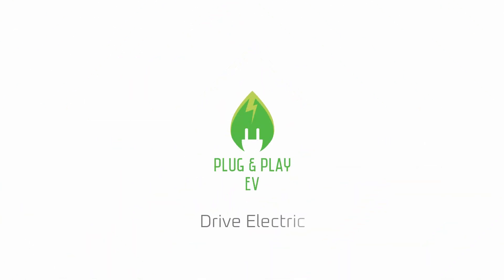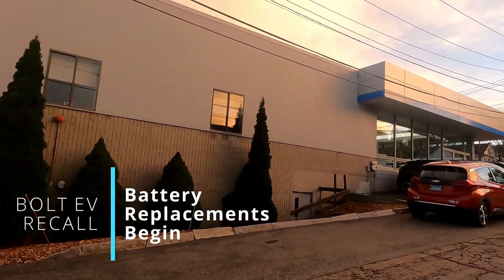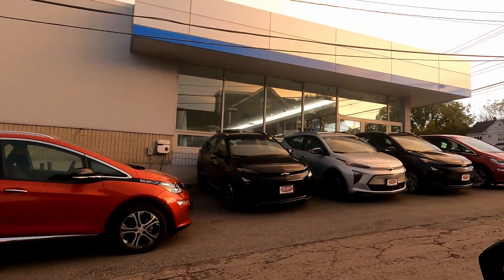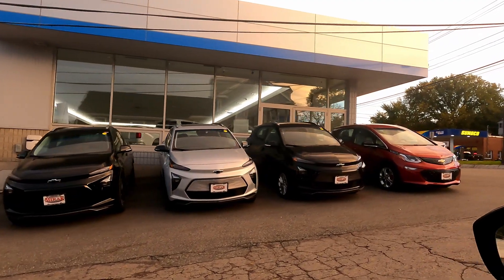As we get into the rubber-meets-the-road part of batteries being replaced and vehicles going in, it's helpful to know what they're going to do to your vehicle and how you can help. Welcome to another episode of Plug and Play EV, getting back into the Bolt EV recall, with some good news in October of 2021 — battery replacements starting up and getting a feel for what people are seeing as they take their cars in that first batch and what we can expect on the other side.